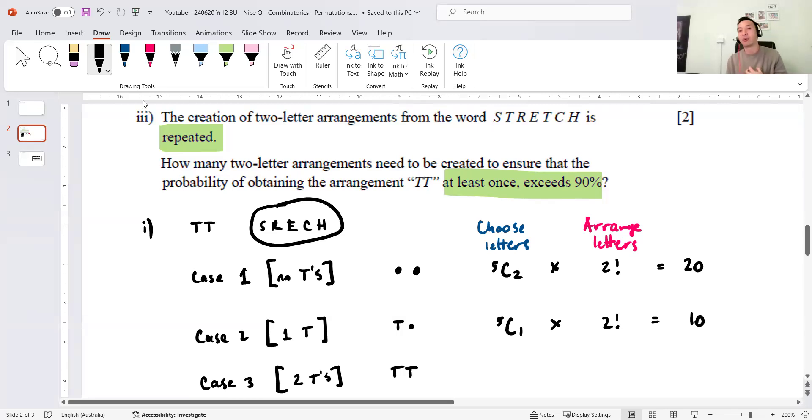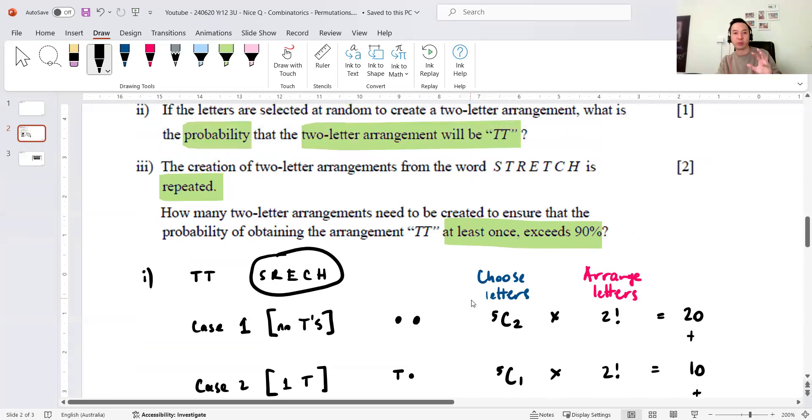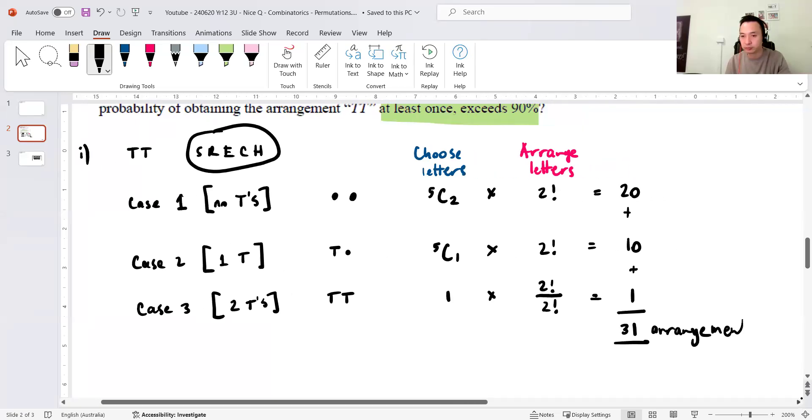For Case 3, it's just TT. I always deal with repeats at the end. There is only one option — choosing two T's — so the choose step gives 1. Then for arrangement: there are 2! ways to arrange them, but because there are two repeated T's I divide by 2!, giving 2!/2! = 1. Adding all three cases together: 20 + 10 + 1 = 31 unique arrangements. The final answer for part 1 is 31 arrangements.